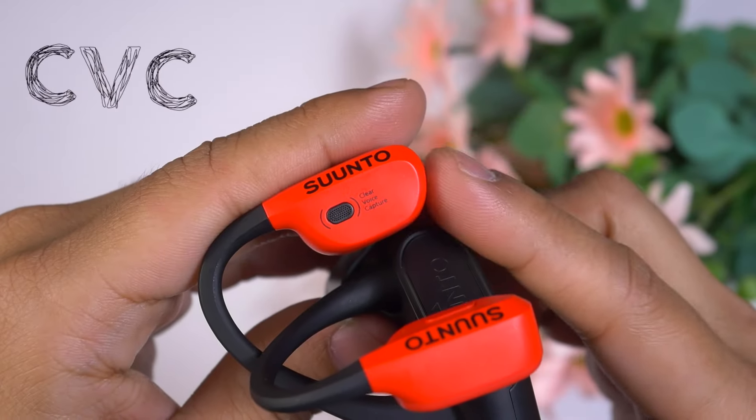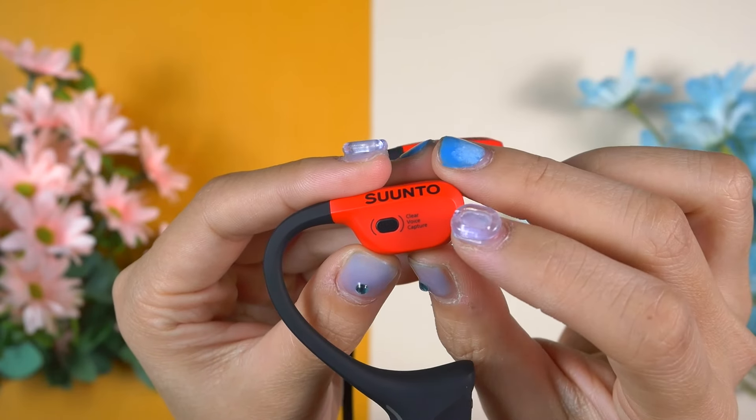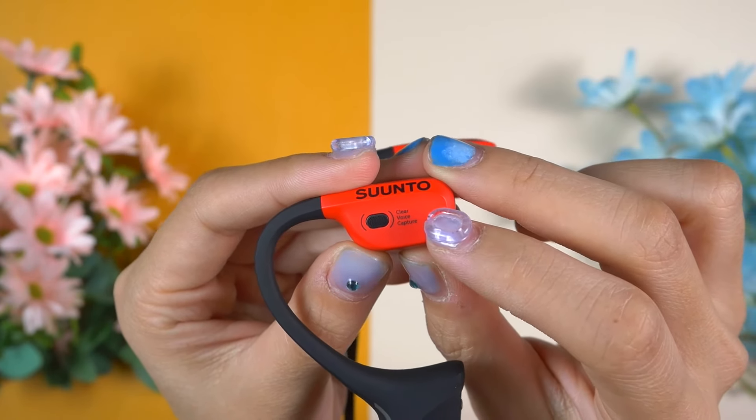The second thing I like about the Suunto Wing is its call quality. I don't want to switch between headphones or remove them to receive a phone call, but most other open air bone conduction headphones offer no noise cancellation and only standard call quality. The Suunto Wing offers very good call quality because it comes with dual microphones and CVC noise cancellation.